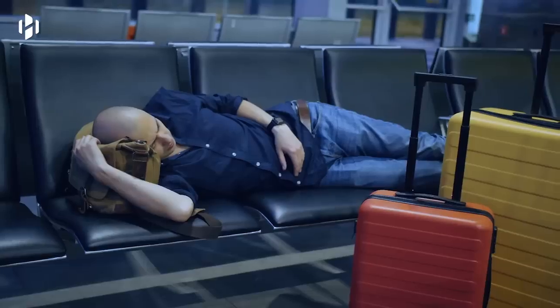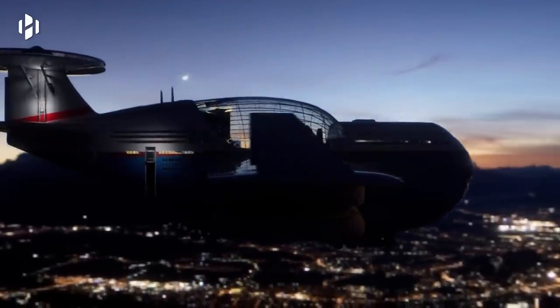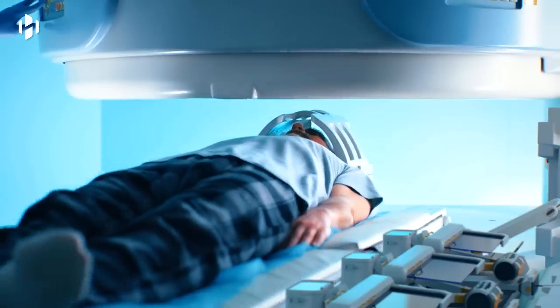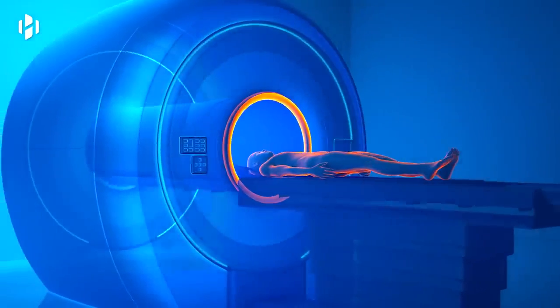Say goodbye to jet lag, motion sickness, or the fear of flying. Sky Cruise has got you covered in case of any medical emergencies. The hotel features a facility equipped with the latest medical technology, aimed to keep you safe, healthy, and fit so you can enjoy your journey without any disruptions.